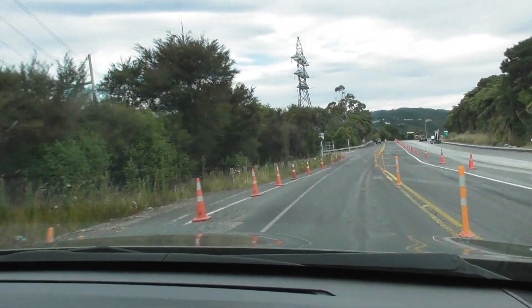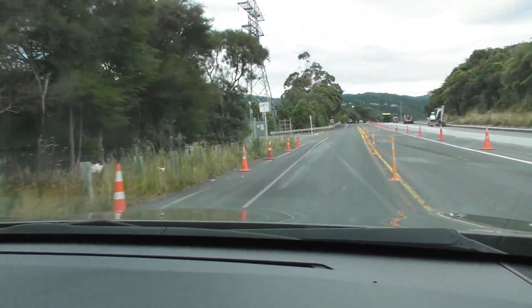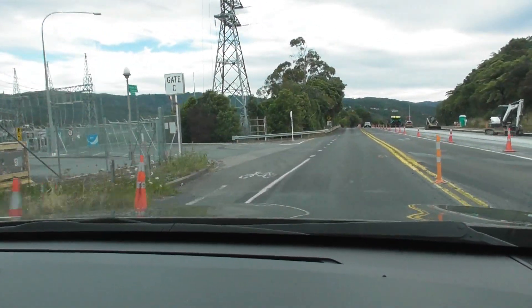I am going to pull over in here. Gates C — we will see what road that is.